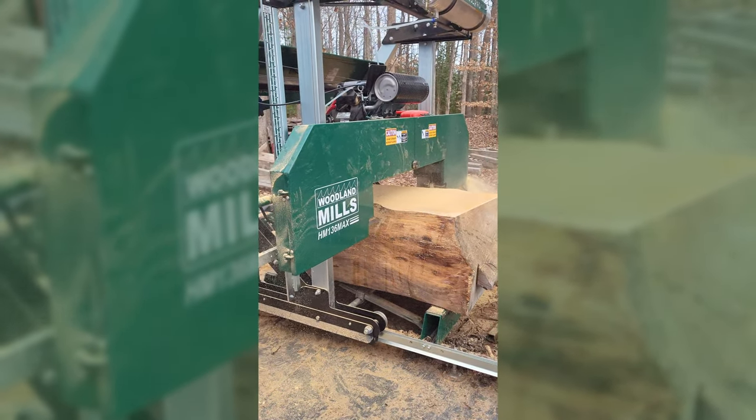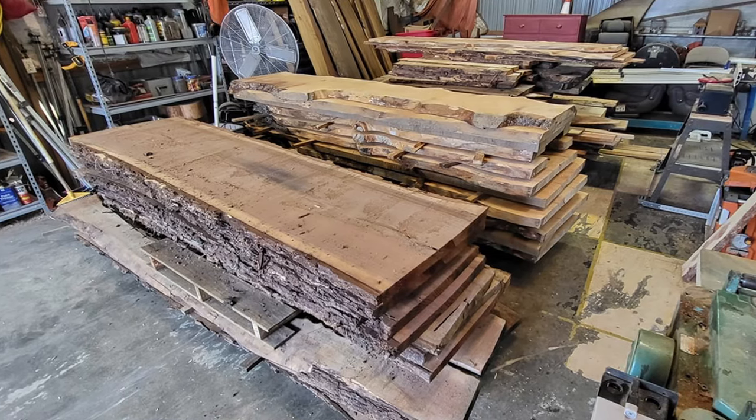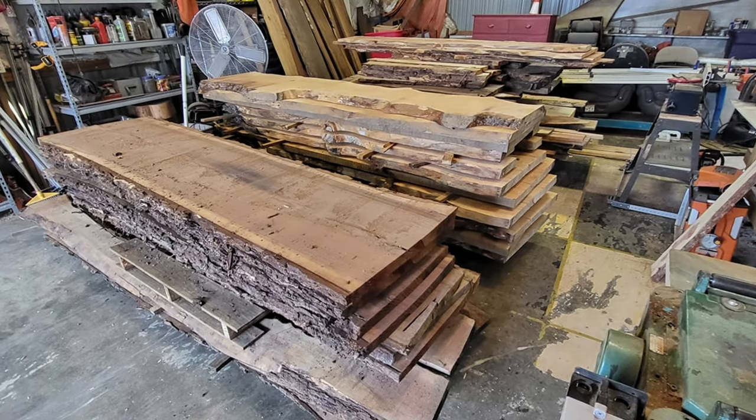We started with the HM130 Max, and now we're up to the 136 Max. We've probably milled, I want to say, 600,000 board feet over the past five years.